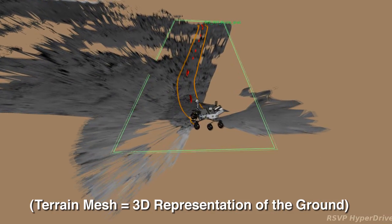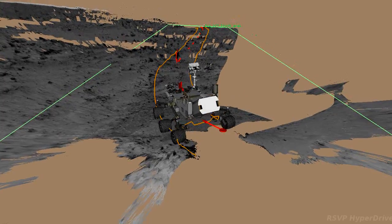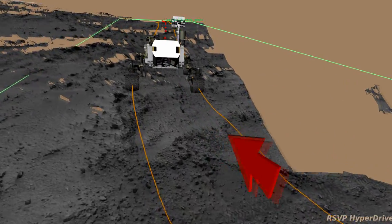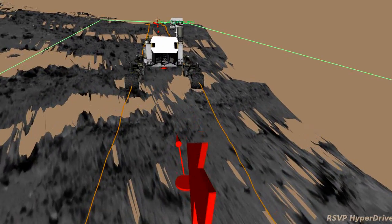A terrain mesh is a 3D representation of the ground. This was a 40 meter long directed drive — that's when we tell Curiosity to just drive towards the day's goal without stopping along the way to look for and avoid hazards. 40 meters is about as far as the NavCam terrain meshes can reach.